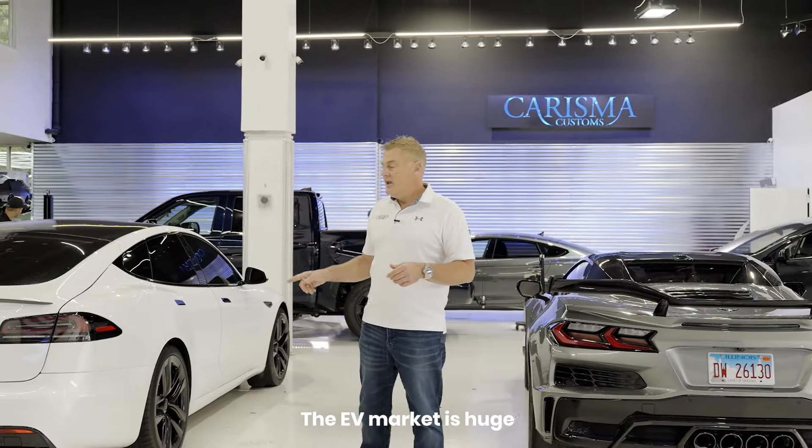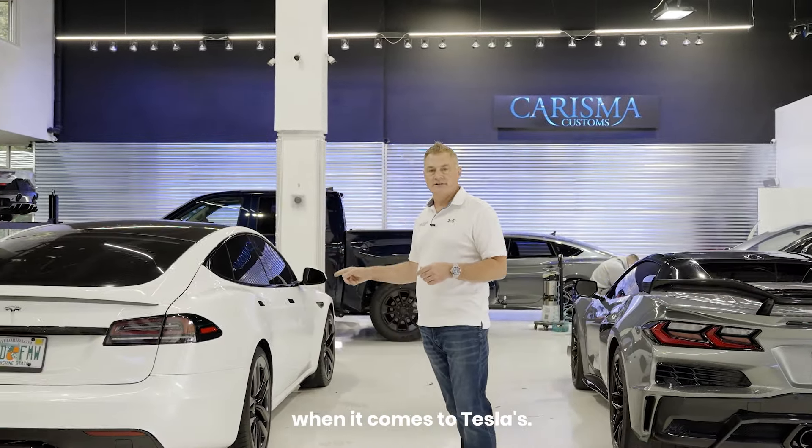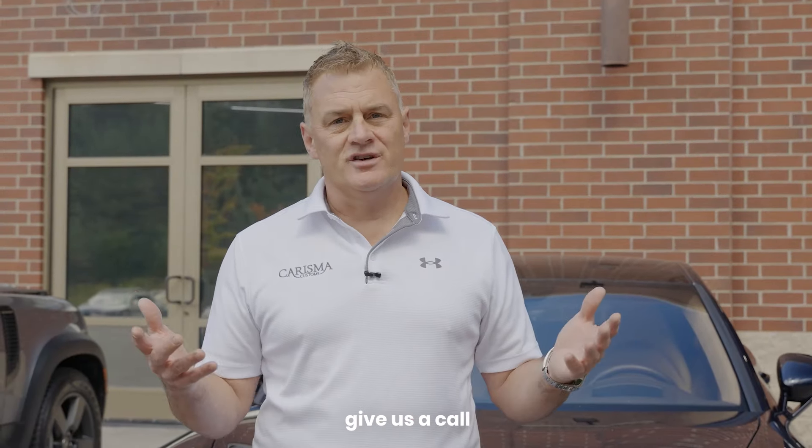The EV market is huge and we are the expert when it comes to Teslas. Click the link below or just give us a call for a free quote.